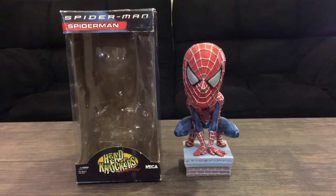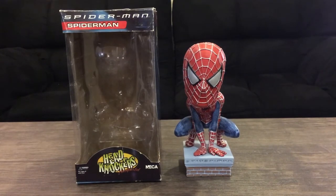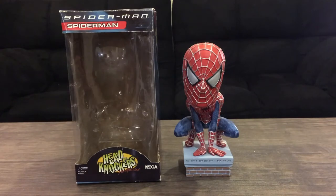The only time I've seen this Headknocker in a video is when somebody's doing a collection video, and that's really pretty much it. The reason I bought this is because I wanted something in my collection for nostalgic purposes — something I grew up with. This is it: the Sam Raimi Spider-Man 2002 movie.